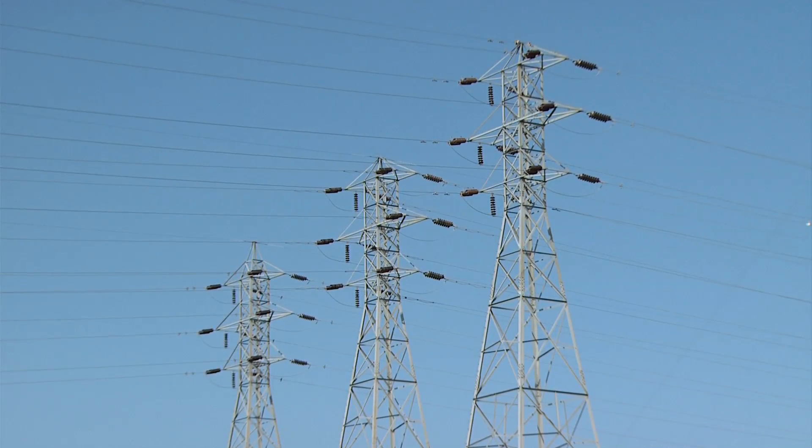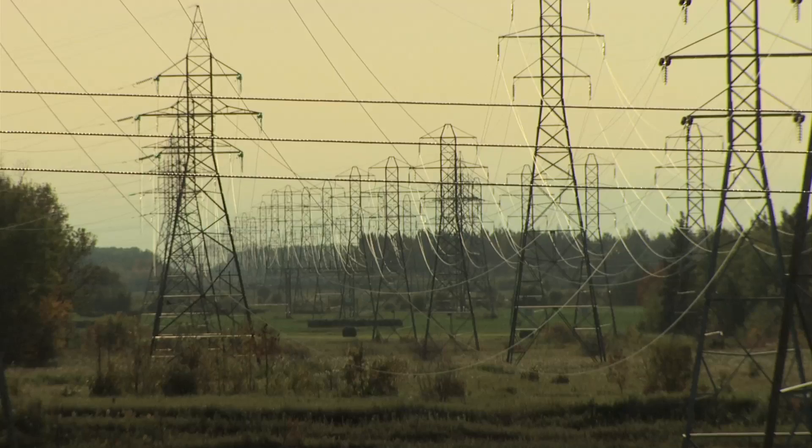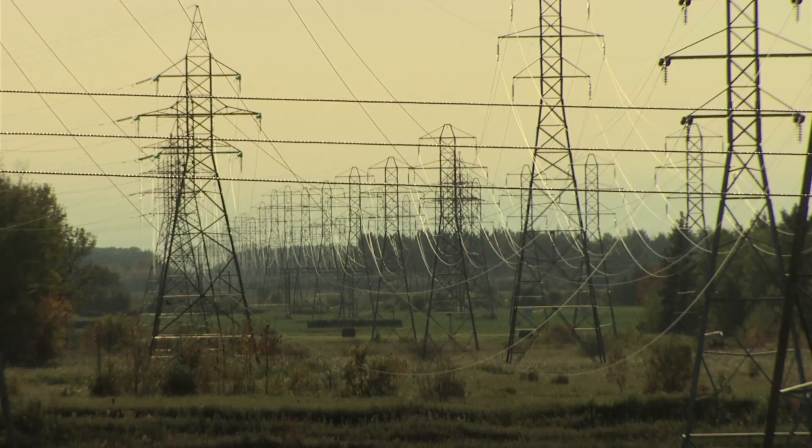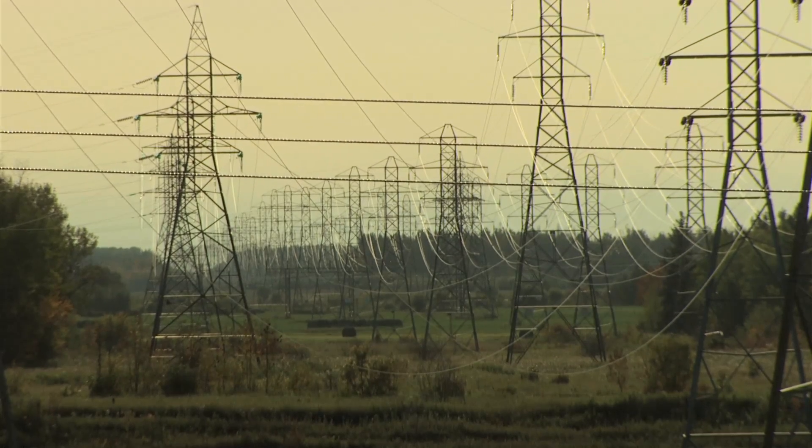The plant is connected to Manitoba Hydro's provincial grid through seven 115-kilovolt transmission lines — five to Winnipeg, and one each to the Whiteshell and to Kenora, Ontario.